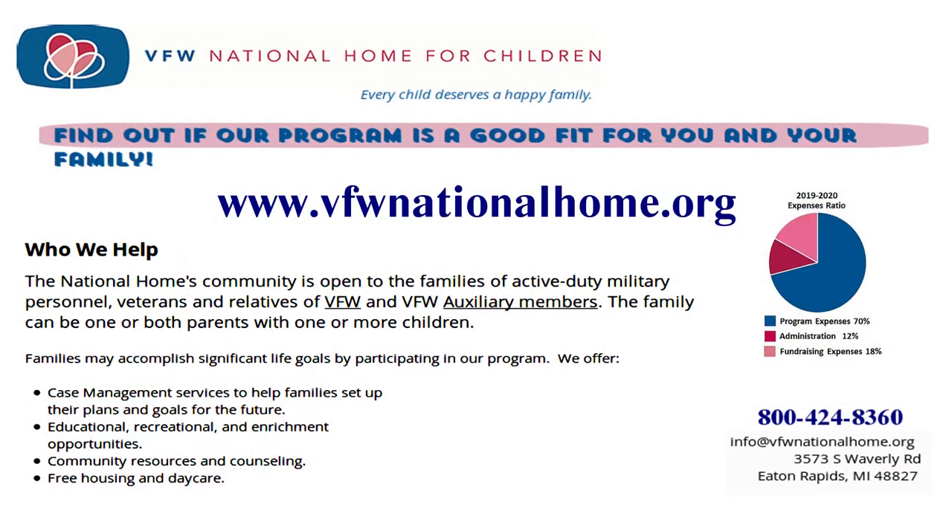The VFW National Home for Children, providing families of veterans and active duty military opportunities for growth and development in a nurturing community. Please consider a donation to help their children and families.